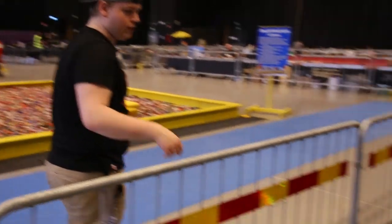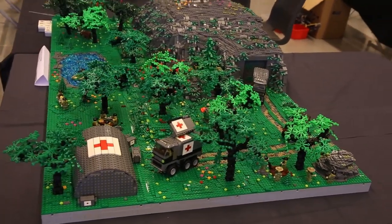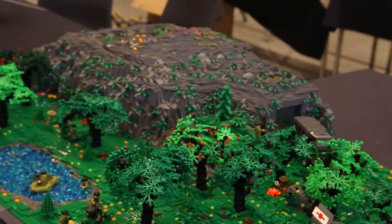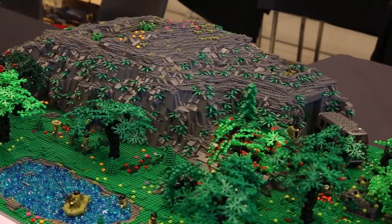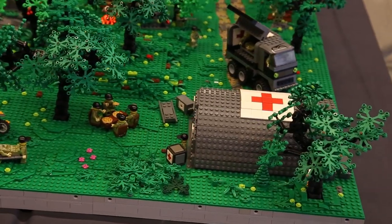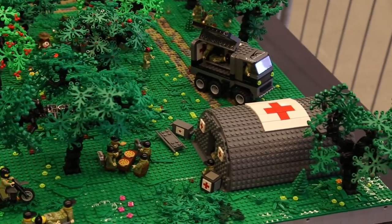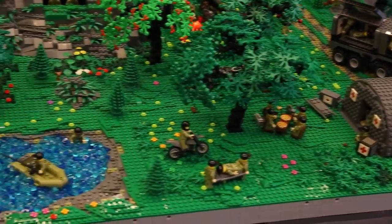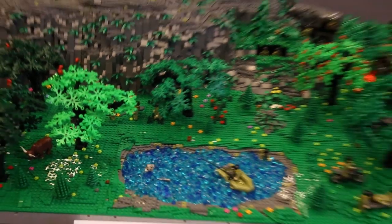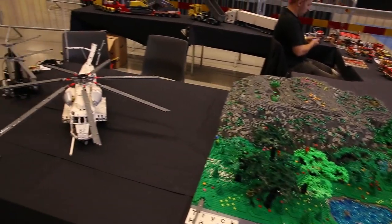Going over here, we have a military-based operation which is really impressive, with a mountaintop and what looks like a top-secret base inside. We have a medical camp out here with some guys eating pizza, which looks really lovely, and one military soldier just fishing around, which looks really fun as well — a lot of details in this model with a lot of cool minifigures.